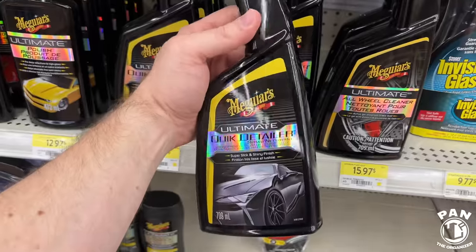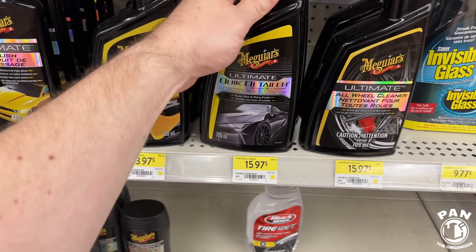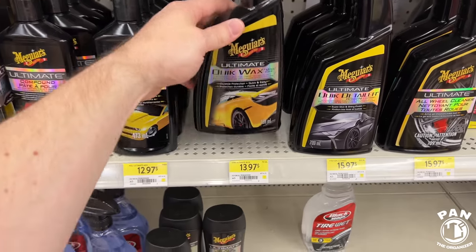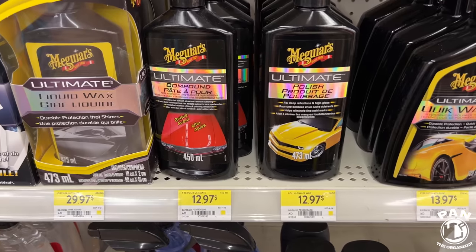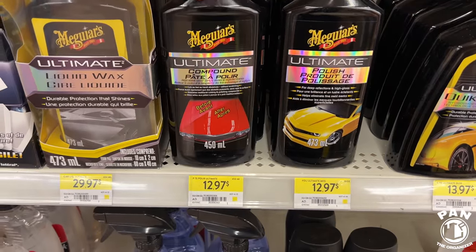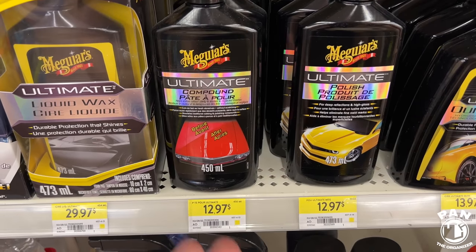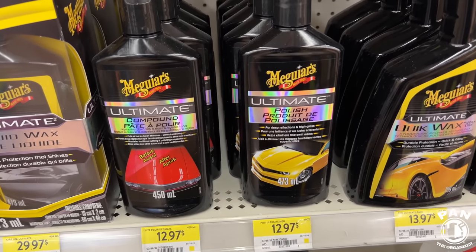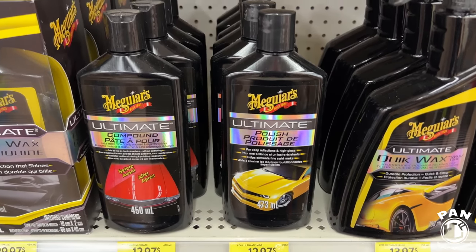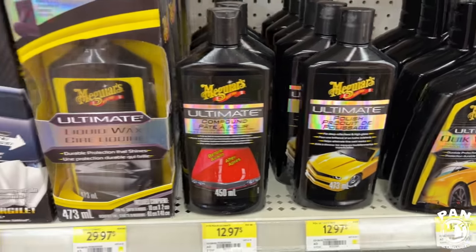Meguiar's has a solid line — they usually work at least good to very good. A quick detailer in the Ultimate line — I really like their Ultimate line. The Ultimate Quick Wax in spray form and the prices are super competitive. The classic Ultimate Compound for under $13 Canadian and their Ultimate Polish — a perfect two-step. Use the compound for deeper scratches, swirls, and heavy oxidation, then finish with the polish for lighter swirls to refine the finish, add clarity, and boost gloss. These are two staples in the industry.